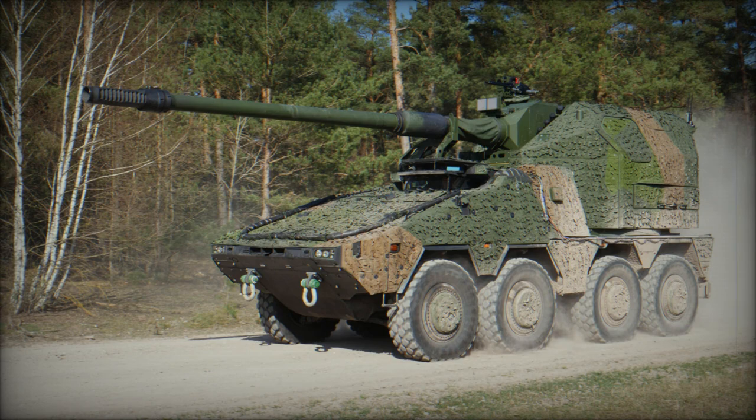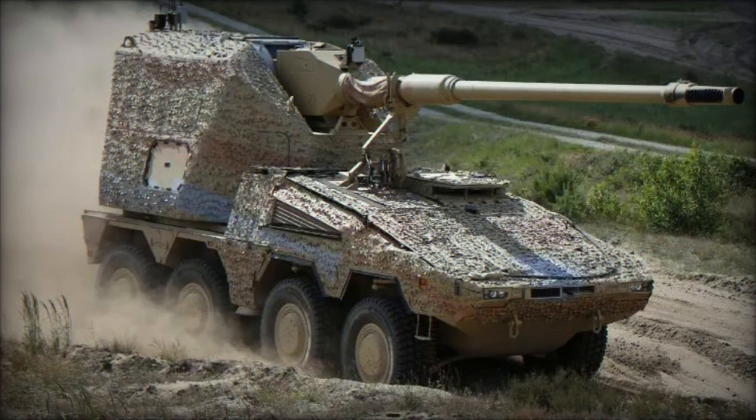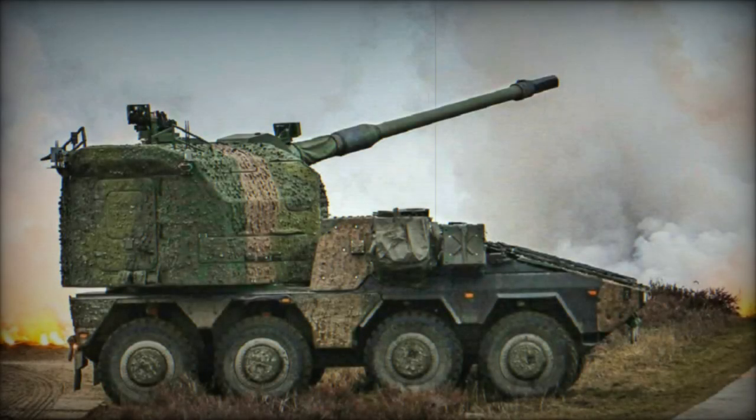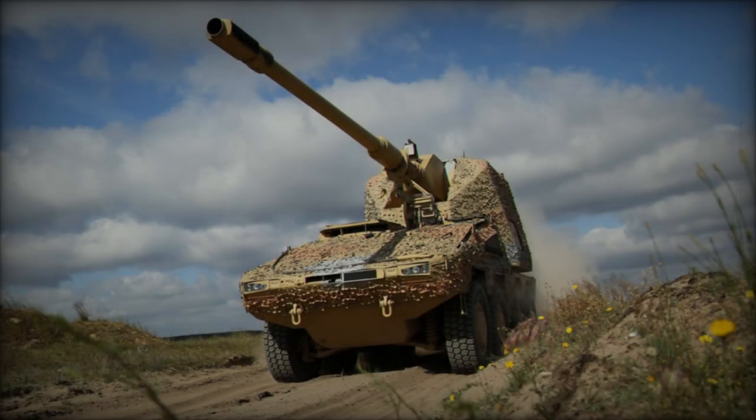Equipped with a 155mm length/52 howitzer cannon, this new artillery system boasts the capability to fire a diverse range of ammunition, including advanced GPS-guided rounds. Such versatility in ammunition enables precise targeting, a crucial aspect of modern warfare scenarios. The integration of GPS-guided munitions aligns with the global trend towards utilizing smart weaponry, enhancing the effectiveness and efficiency of artillery systems on the battlefield.